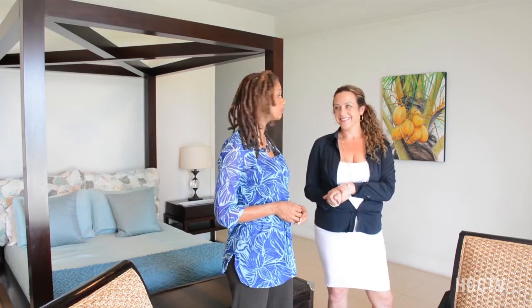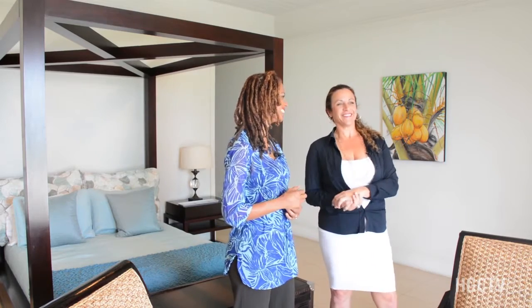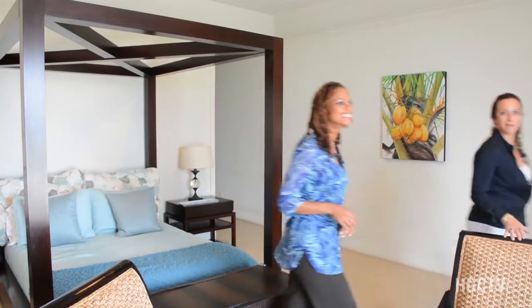Most definitely — the beach has been calling me since I got here. Let's go! Wow, Rhonda, check out this beach — this is fabulous!